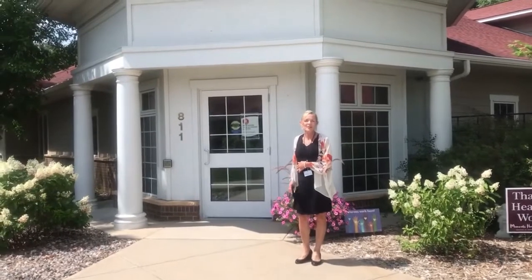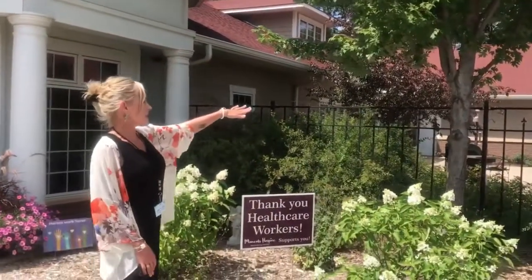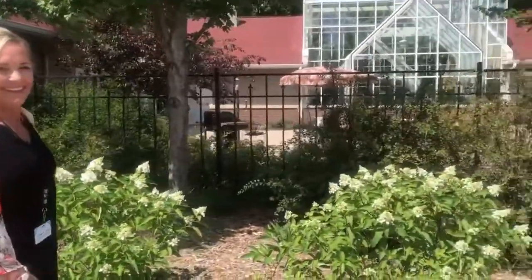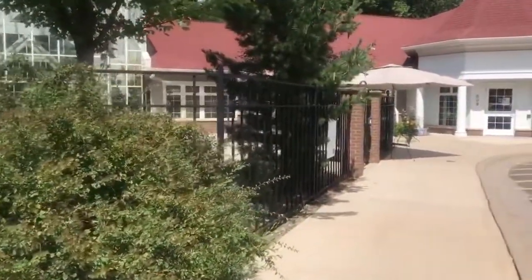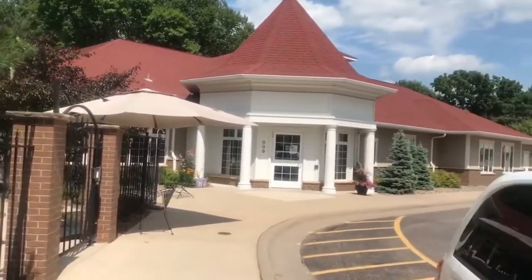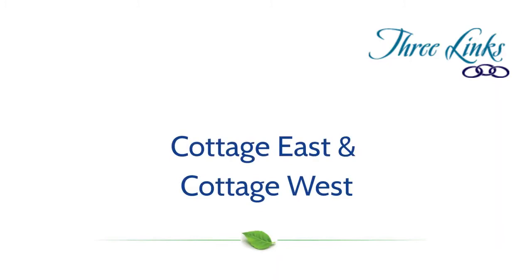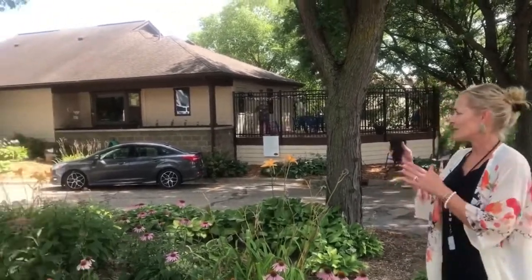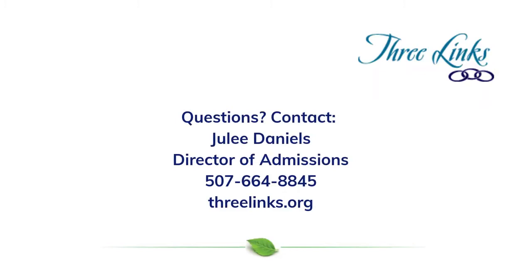This is Cottages on Forest, which is a secured memory care building. It's very beautiful and attached to a lovely atrium with a nice garden. On the other side of the atrium is our Reflections Care Suites, which is a hospice suite. For any questions, you can reach out to me or visit our website at 3links.org. If you're looking for secured memory care opportunities for yourself or your loved ones, we also have Cottages East and Cottages West. Thank you so much.